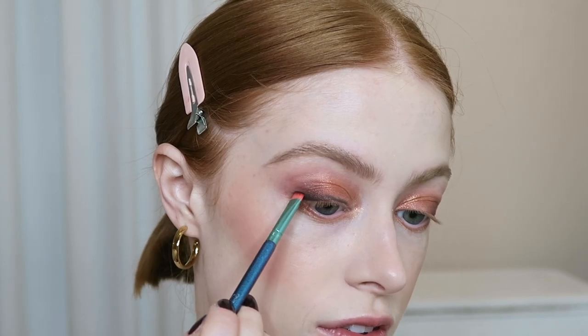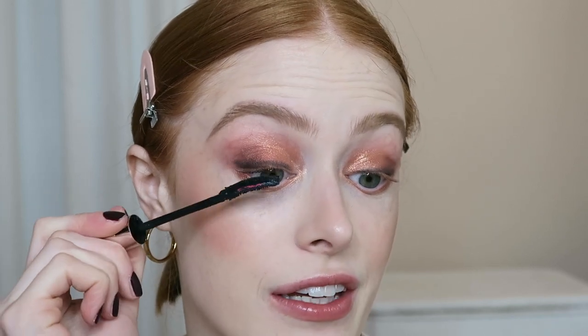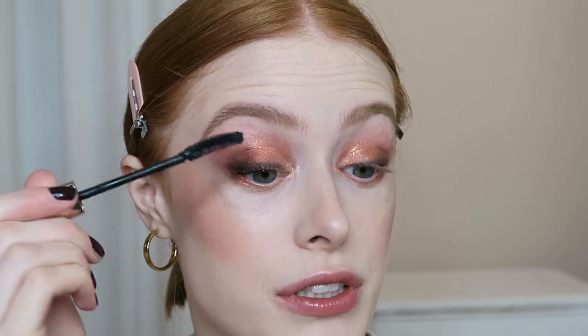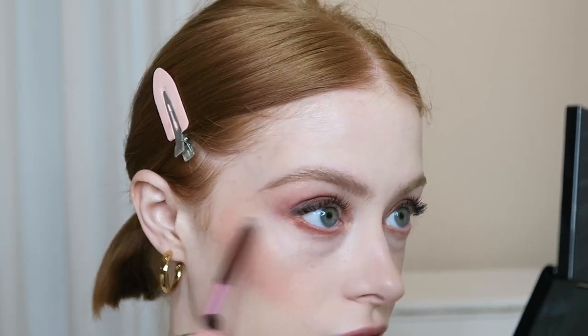I'm going to use the black in the palette to do a little bit of eyeliner. Then I'm going to use the YSL Volume Effect Faux Curl mascara — it makes your lashes so thick, long, and very black, which is perfect for a look like this. I also go in with the darker eyeshadow colour underneath my lashes before applying mascara down there.